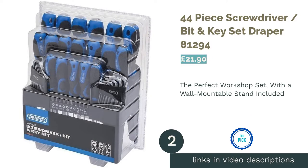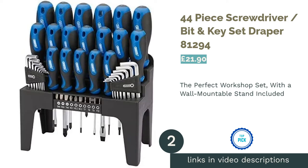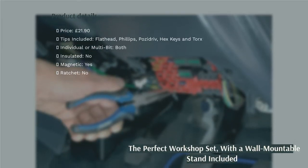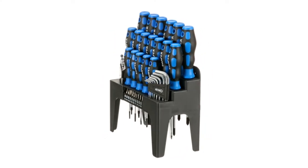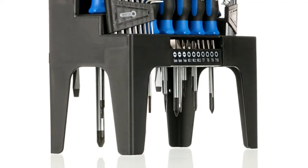The second product is the 44-piece screwdriver, bit and Allen key set Draper 81294. This set from Draper is one of the best for workshops and more intensive home DIY. The screwdrivers themselves are incredible quality for the price, and the set contains a wide variety of tips.